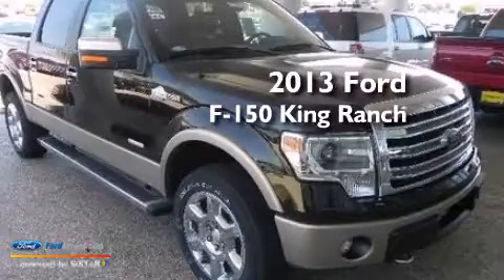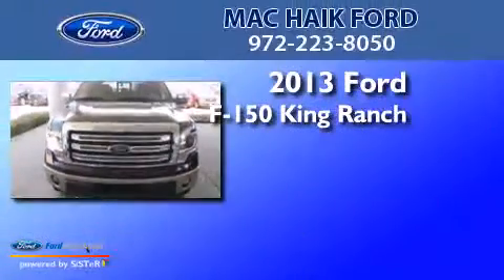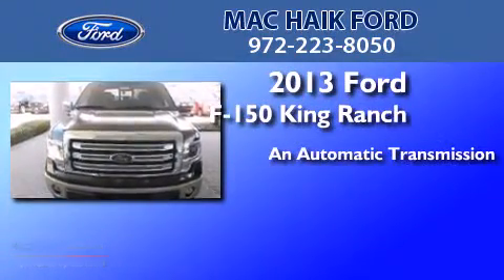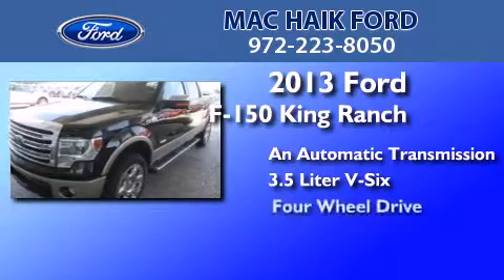This is a brand new 2013 Ford F-150 King Ranch. This truck has an automatic transmission, a 3.5 liter V6, and 4-wheel drive.